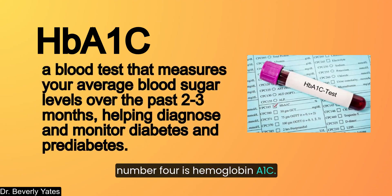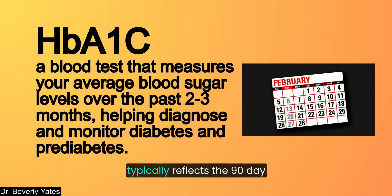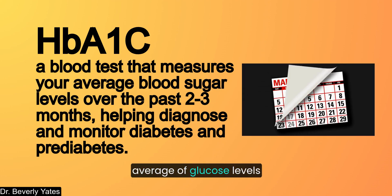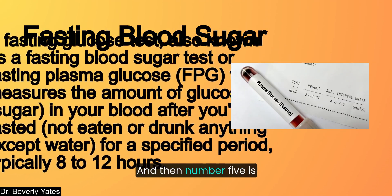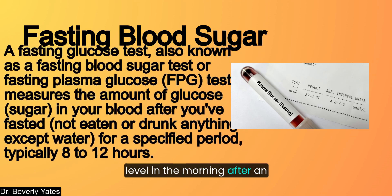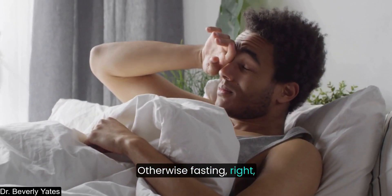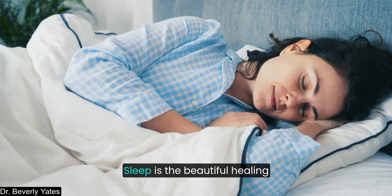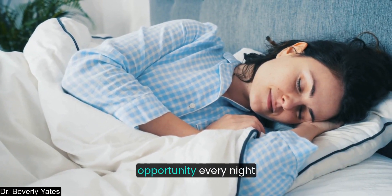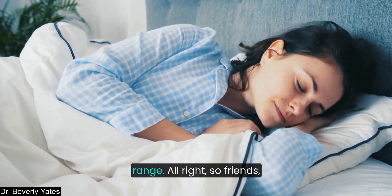Number four is hemoglobin A1C, which measures average blood sugar levels, detects prediabetes and diabetes over time, and reflects the 90-day average of glucose levels. Number five is fasting blood sugar — also known as fasting glucose — which shows your blood sugar level in the morning after an overnight fast since you were asleep and therefore not eating or drinking. Sleep is a beautiful healing opportunity every night to reset blood sugar to a healthy range.